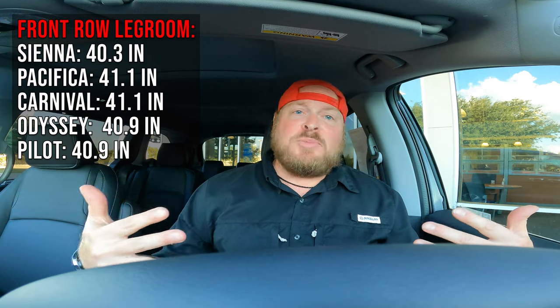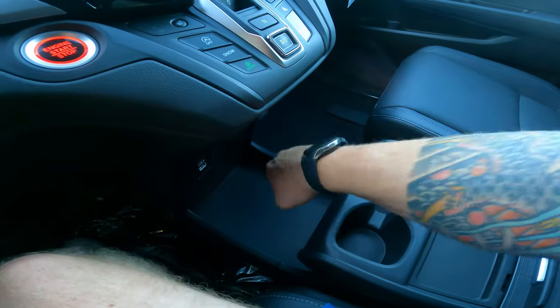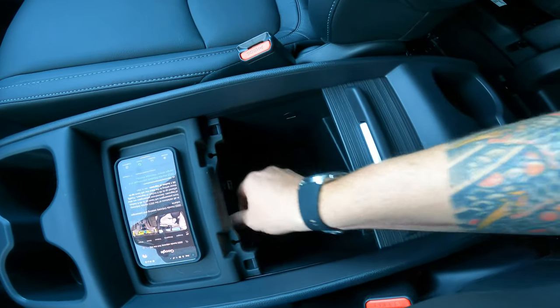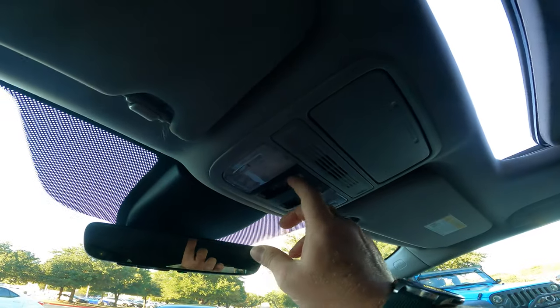Up front, the driver's seat also has 40.9 inches of leg room. As a six-foot, 250-pound guy I have plenty of space. There's open knee room on the right side, dark leather interior with white stitching, storage to the left, a phone shelf up top, USB ports, aux input, power outlet, and a one-touch moonroof that tilts or slides all the way back.